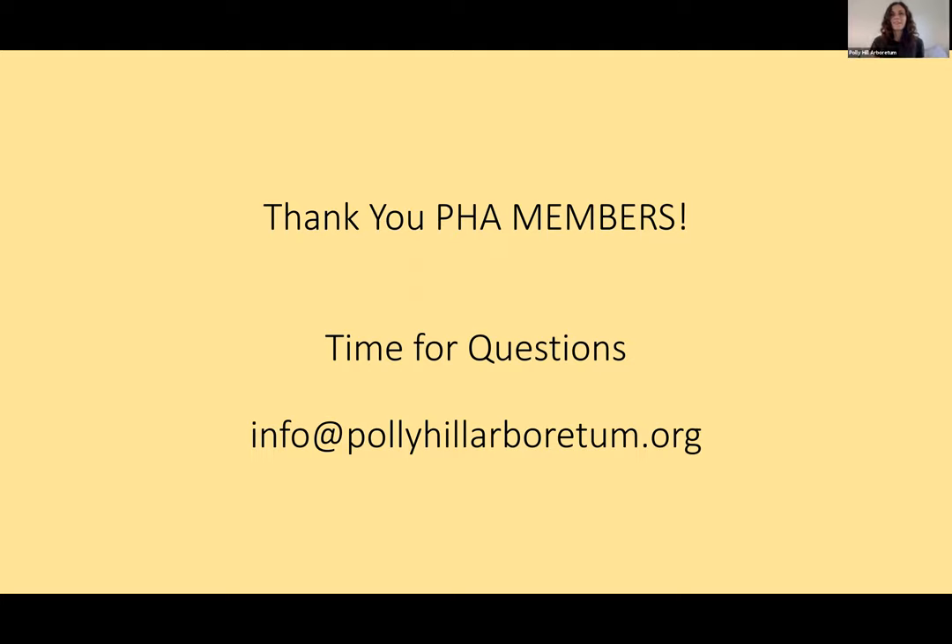Thank you, Tim, for answering all those questions and thank you everyone for your questions and for joining us tonight. It was really fun to see all those plants. The plant sale opens on Monday. Remember you can find the 'Plants Not Favored by Deer' guide on our website, as well as information about the plant sale and the program guide. There are also a few events coming up soon on our calendar. Thank you everyone — enjoy the rest of your evening.